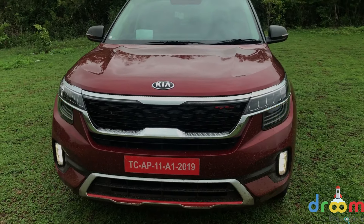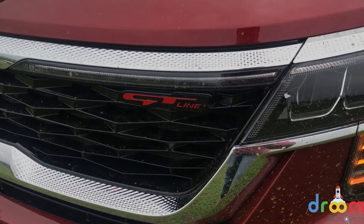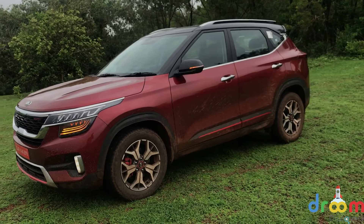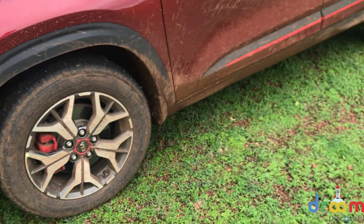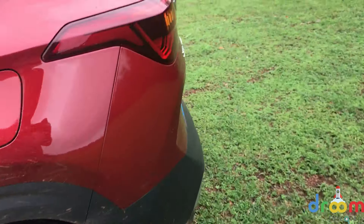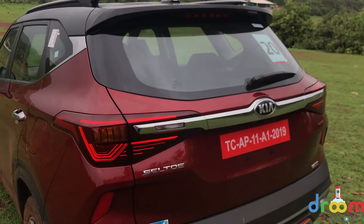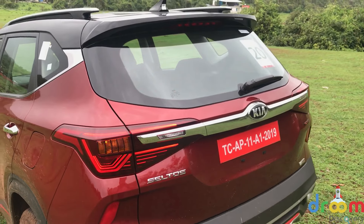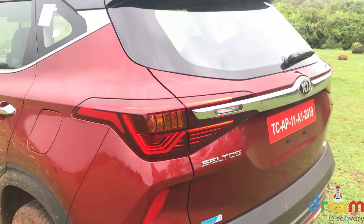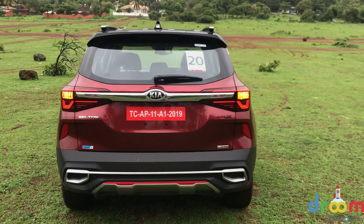The GT-Line also has differentiating factors like the red lip running here, the GT-Line logo on the grille, and on the side it gets larger 17-inch alloy wheels with red calipers for the brakes and a red cap for the Kia logo. On the side you have red inserts on the doors, and at the back you have GT-Line embossing. LEDs are all around, including at the back — even the tail lights get the LED treatment, visible even in daytime. You also have dual fake exhaust diffuser outlets at the back in the bumper, giving a nice sporty effect.